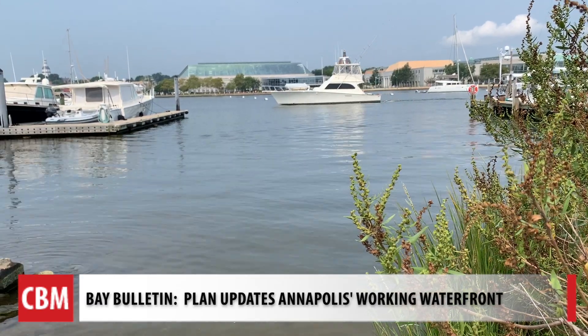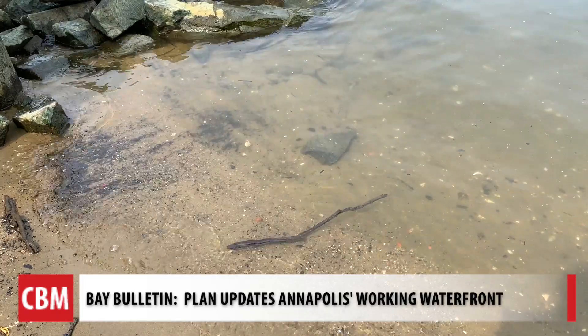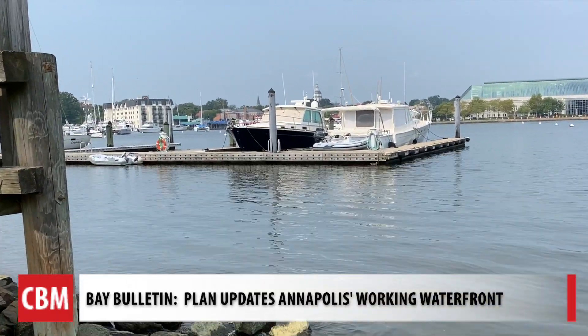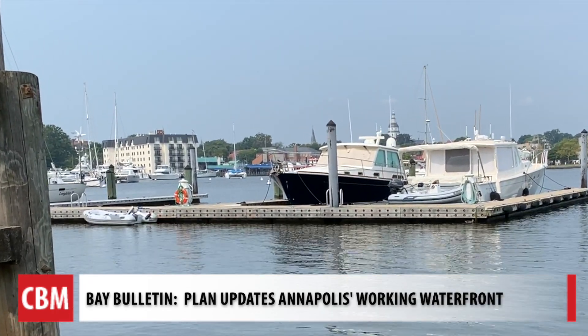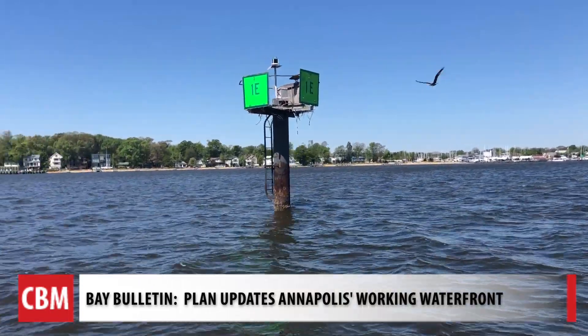With all its charm and beauty, Annapolis is filled with history, and there's an old maritime plan that needs some updating. Decades ago, condos and hotels were trying to build maritime areas, threatening to wall in Eastport from the waterfront.